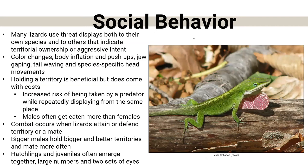Social behavior: we don't necessarily think of lizards as a super social group, but they obviously have ways to communicate. Some spend time in groups, and many lizards will defend territory — they have threat displays both to their own species and others saying, 'This is my territory.' They'll do color changes, body inflation, push-ups. In Puerto Rico, we saw professor Dennis Ferraro get down and do push-ups to Cuban rock iguanas and they'd do push-ups back — it's a way to display aggressiveness or assert territory. They also do jaw gaping and species-specific head movements.